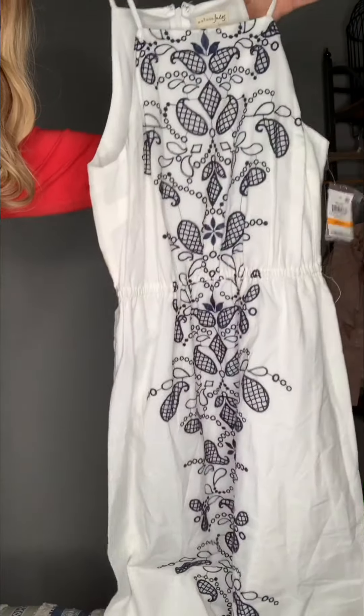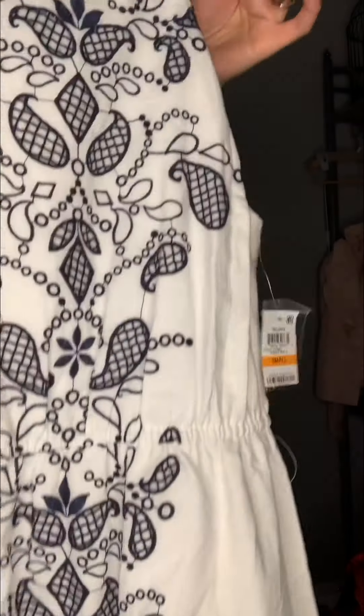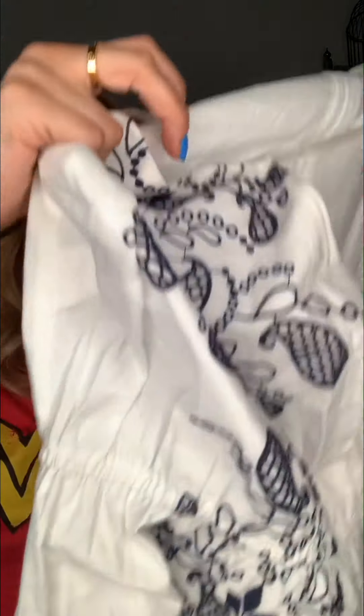Then we got Maison Jules — something French. I took two years of French, but that was like 152 years ago. This is a size small. It's got a zipper and an elastic waist, and this is embroidered. This one I think was around $60.